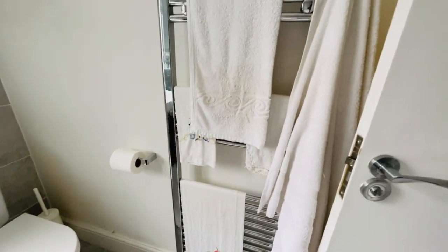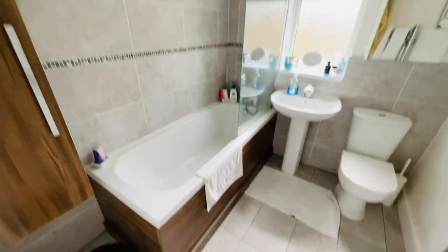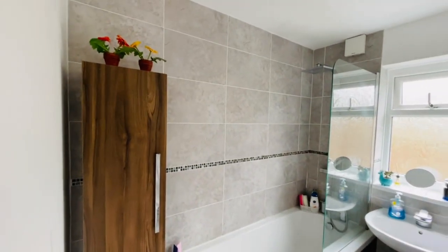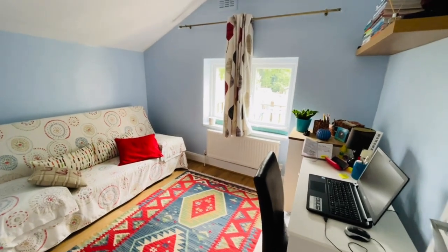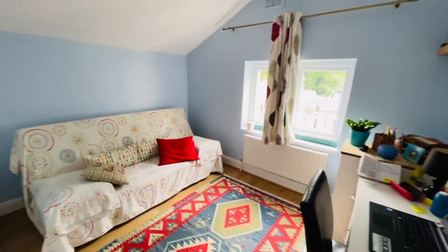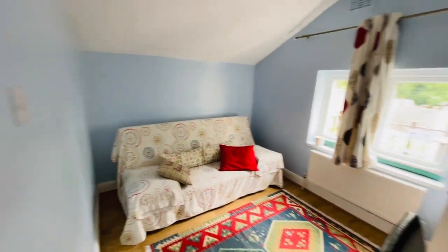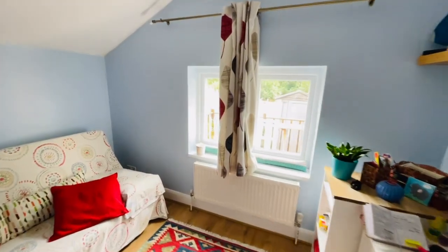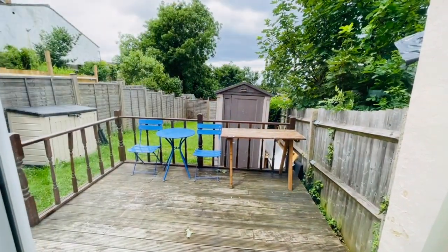The bathroom has a chrome towel radiator and ceramic tile flooring. At the back there's the second bedroom, which is a good size — I'd say a small double or a very large single — you can certainly get a double bed in here quite comfortably. That's the view out the back looking onto the garden.